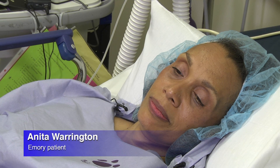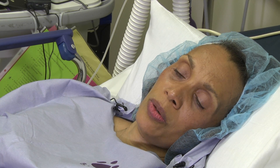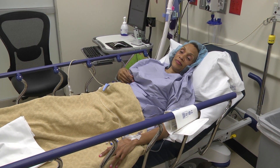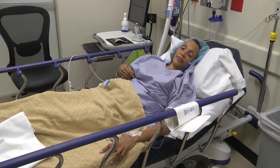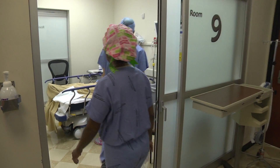My first question will be, is it gone? Because that's what any person that has cancer wants to know — is it eradicated? Anita Warrington will be the first patient to be treated at Emory University Hospital Midtown with a cutting-edge type of radiation treatment for breast cancer.